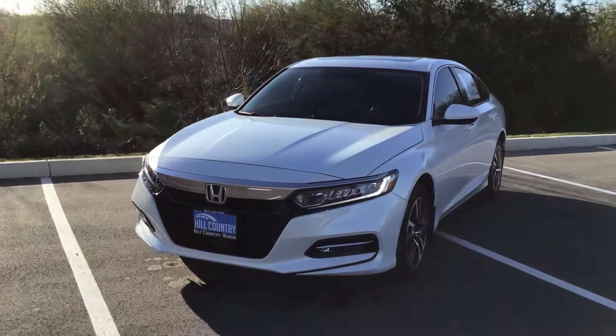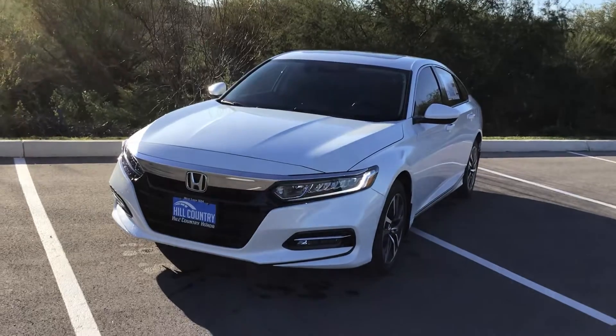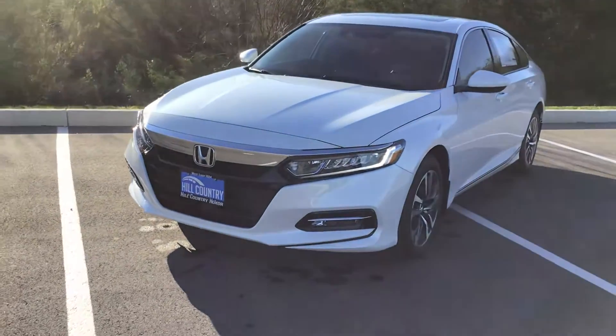Hi Zachary, my name is Tyler. I'll be your client specialist here at Hill Country Honda. I want to do a quick walk around of the 2018 Honda Accord Hybrid EX that you inquired about.